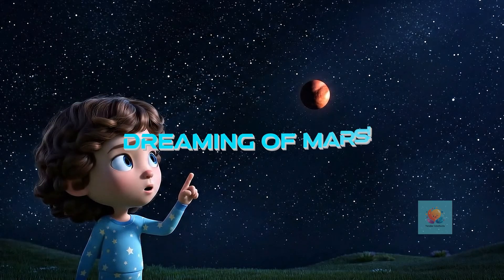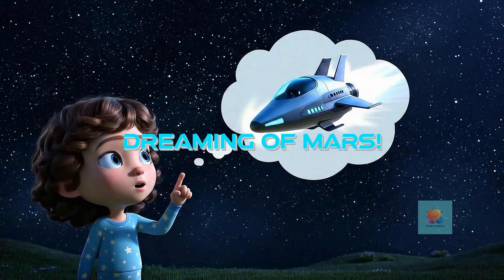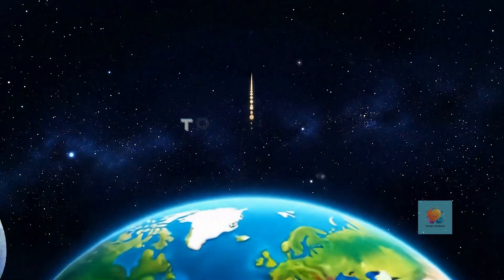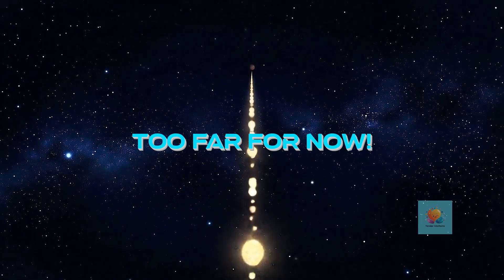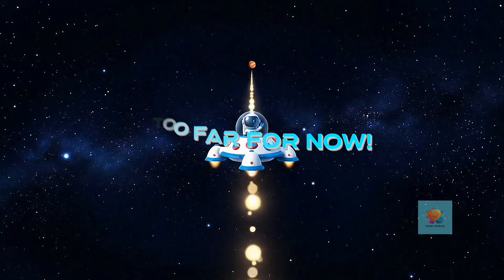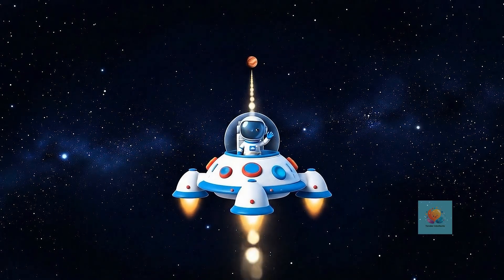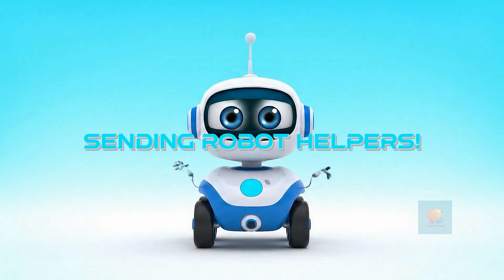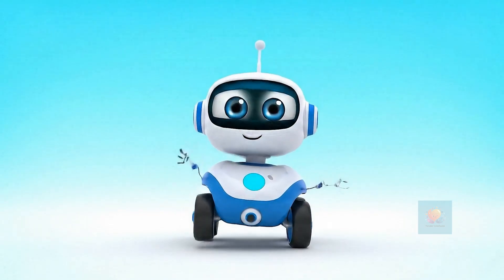Have you ever wanted to visit another planet, like Mars? It's a super long, long trip from Earth. Planets like Mars are super far away, and it's too tricky for people to visit right now. So, what can we do? We send special robot friends to explore for us. They are our brave robot helpers.